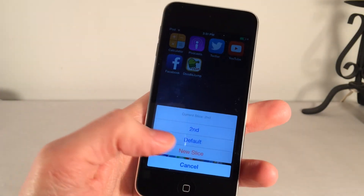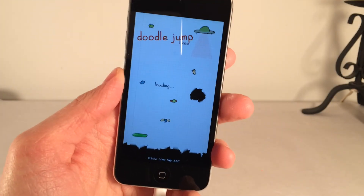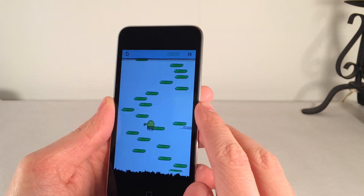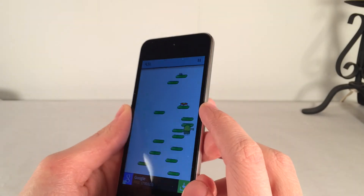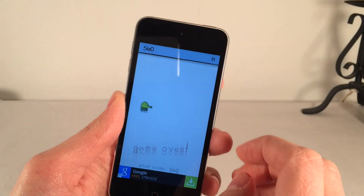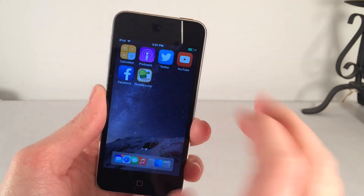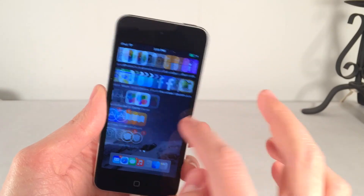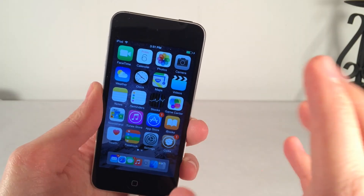If I tap on it and select Default, it takes me back to my original profile with my old score. This is really cool, especially for games. Also, some apps like Instagram only let you log into one account — with Slices, you can now log into two different accounts using separate slices.